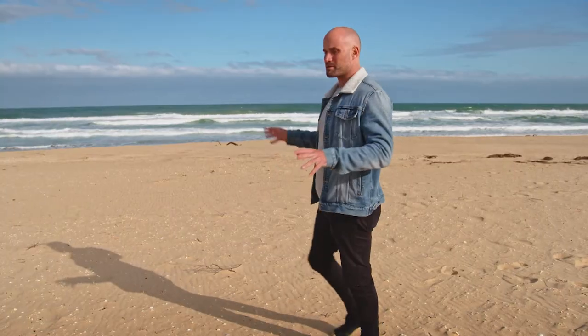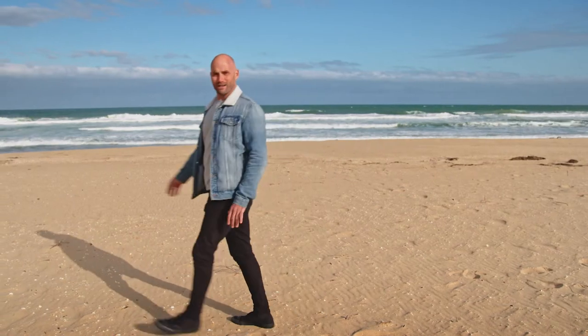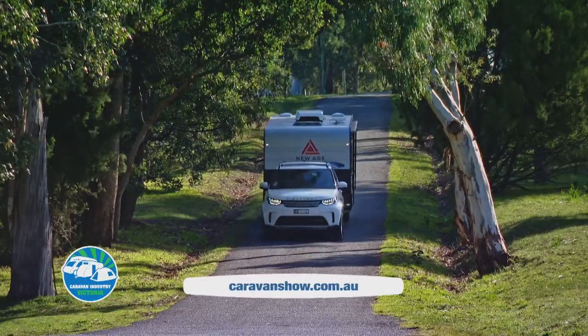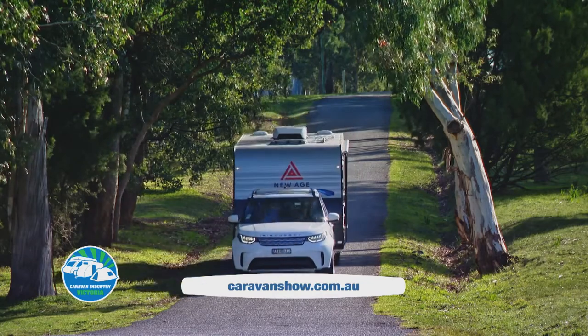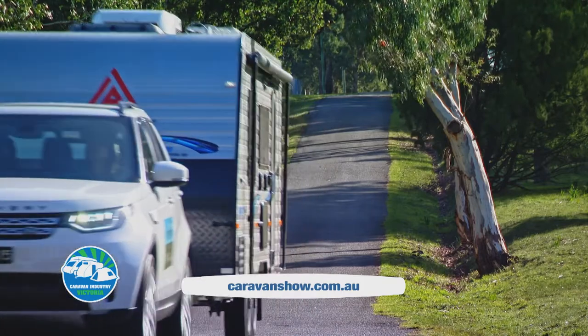This would be the perfect spot to play with your pooch — there's heaps of room, it's beautiful, it's a little rugged. In 2020 you can get your fix by checking out the virtual show that the Caravan Industry Victoria is running — it's going to be awesome.